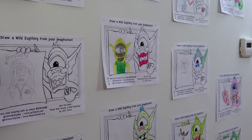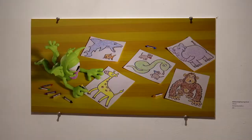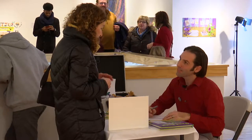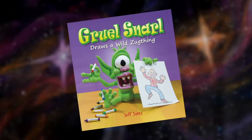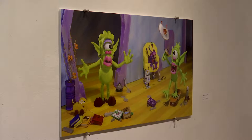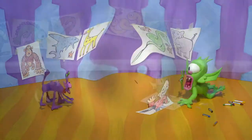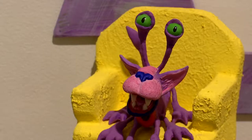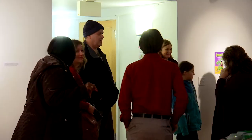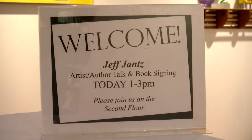Art exists in many forms. You've likely seen illustrations and sculptures, but what about illustrative sculpture? The Anton Art Center hosted local artist Jeff Janz to exhibit his work behind his new book, Gruelsnarl Draws a Wild Zug-thing. His illustrative sculptures combine painting, sculpting, photography, and experimentation to deliver visuals that pop off the page. We attended Jeff's author talk and book signing to find out more about his artistic process.